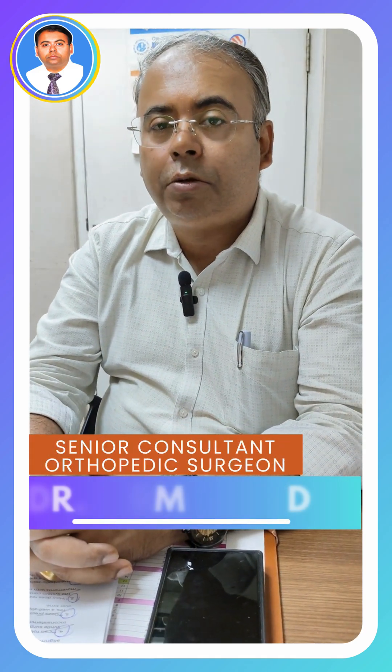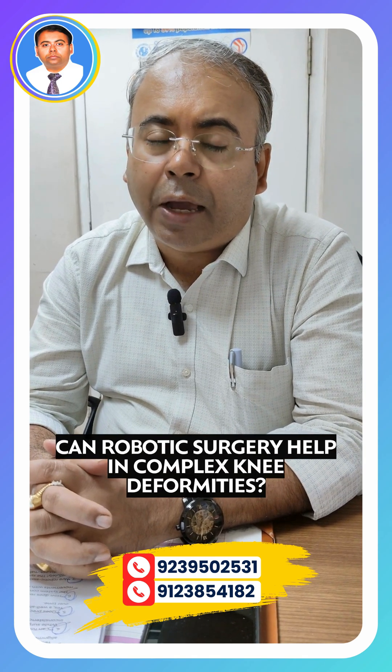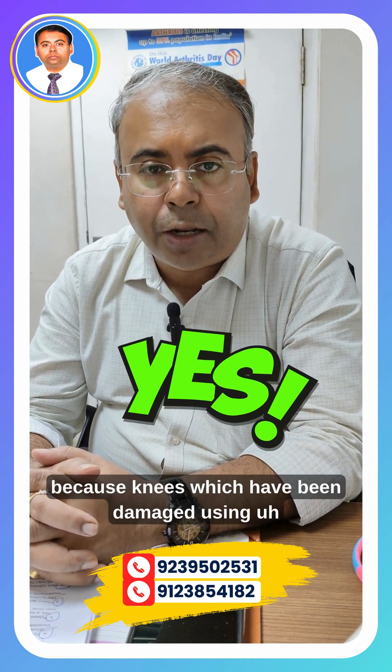Namaste dear friends, I'm senior consulting orthopedic surgeon Dr. Nirmaladev. I have a very important question to answer for you today: can complex knee deformities be addressed using this robotic system? Well, the answer is yes — they can absolutely be addressed.